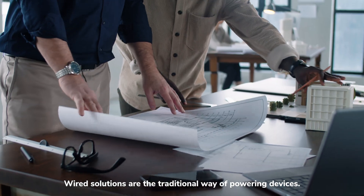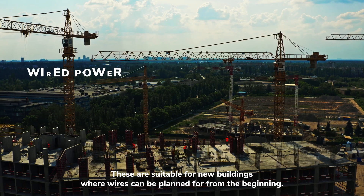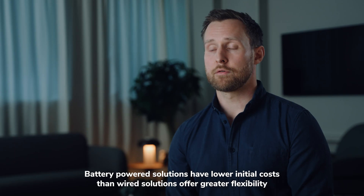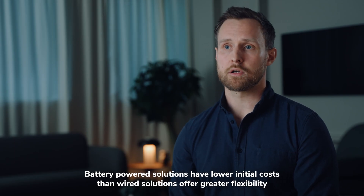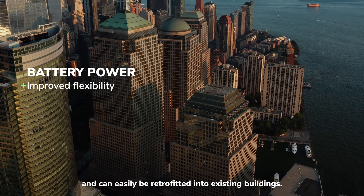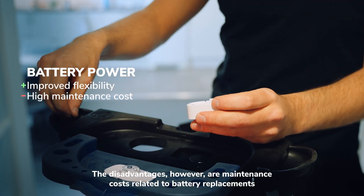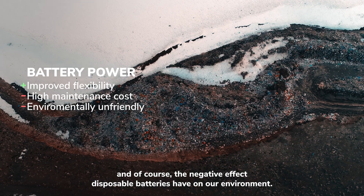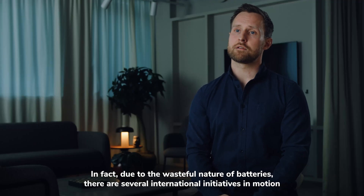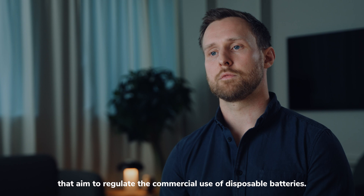Wired solutions are the traditional way of powering devices. These are suitable for new buildings, where wires can be planned for from the beginning. They are reliable, but they are expensive and offer little flexibility. Battery-powered solutions have lower initial costs than wired solutions, offer greater flexibility, and can easily be retrofitted into existing buildings. The disadvantages, however, are maintenance costs related to battery replacements, and the negative effects disposable batteries have on our environment. In fact, due to the wasteful nature of batteries, there are several international initiatives in motion that aim to regulate the commercial use of disposable batteries.